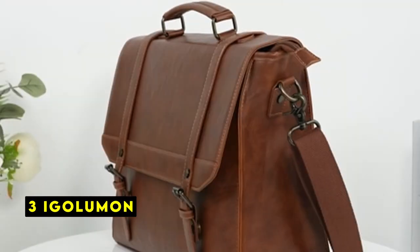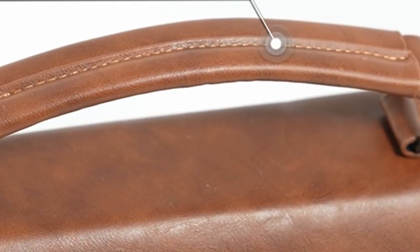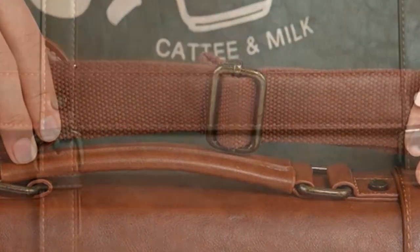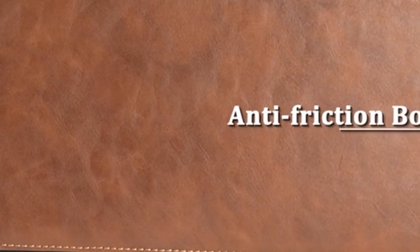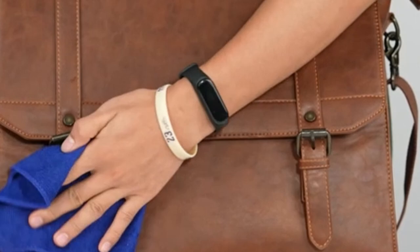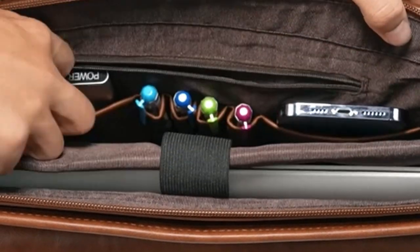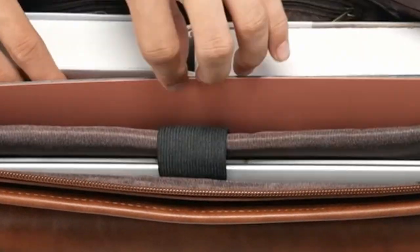At number 3 is Egoleumon. Egoleumon's leather bag offers a combination of style and practicality. Crafted from supple textured PU leather with a cowhide pattern, this bag is both durable and water-repellent. The thick nylon lining and padded laptop compartment provide excellent protection for your computer, ensuring its longevity. The spacious interior features multiple compartments, with a dedicated laptop compartment and main compartment offering ample space for your 15.6-inch laptop, iPad, and files.